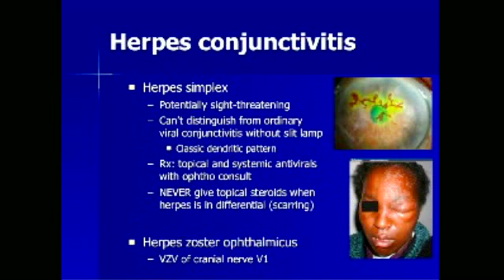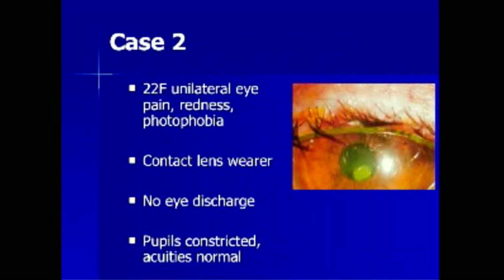Two types of viral conjunctivitis deserve further mention. Herpes simplex infection is potentially sight-threatening and is difficult to distinguish from ordinary viral conjunctivitis without a slit lamp. The slit lamp with cobalt blue light and fluorescein stain demonstrates the classic dendritic pattern. Treatment involves topical and systemic antivirals with ophthalmologic consultation. Patients with potential herpes simplex infection should never be given topical steroids, as this may worsen the clinical course. Herpes zoster ophthalmicus is caused by varicella zoster virus of cranial nerve branch V1, and treatment includes systemic antivirals and ophthalmologic consultation. The diagnosis is made by the presence of unilateral skin lesions in the distribution of V1.